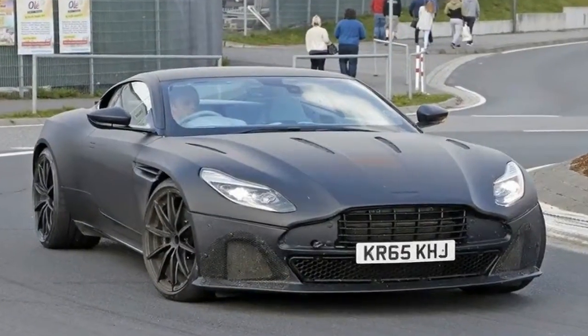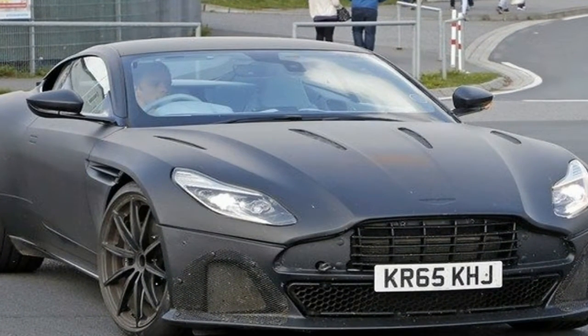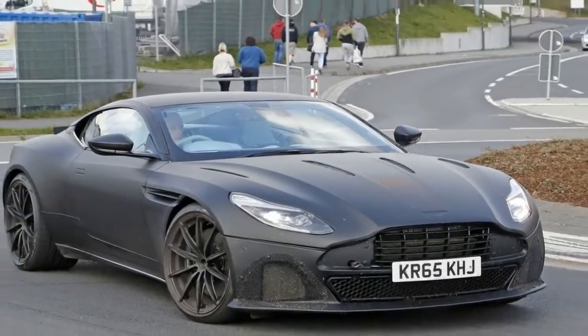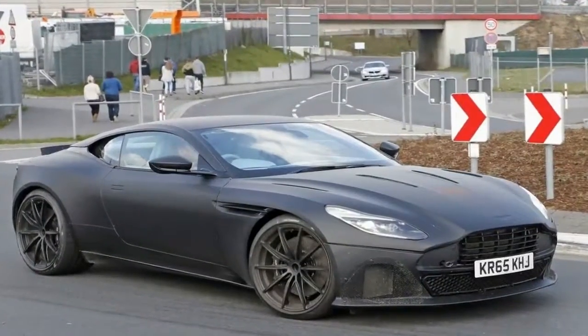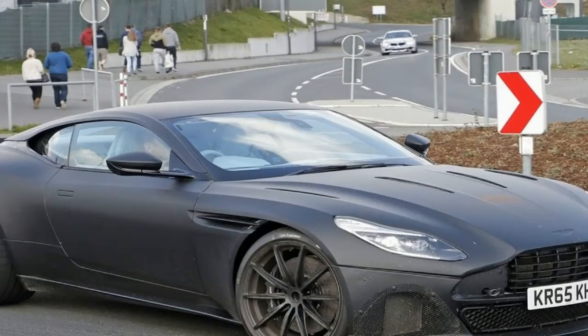Despite a fair bit of reshaping of the rear haunches to accommodate the mechanism for the folding soft top, they've largely succeeded. The Volante maintains the long, low, athletic stance of the coupe, and when raised, the eight-layer fabric roof itself suffers none of what one Aston designer calls the soggy umbrella look.